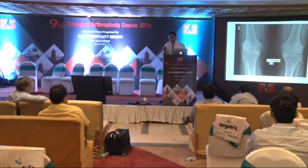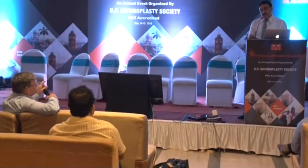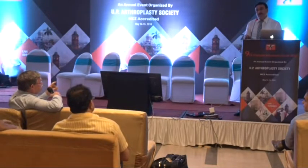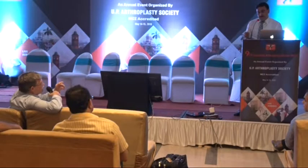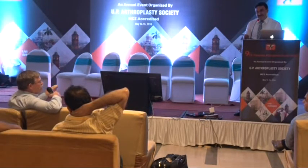How long do you expect the unicompartmental data to last? Revision rates in patients over 70 are close to revision rates in total knee replacements — especially in an active 70-year-old. The problem with uni is in young patients. In 50-year-olds, revision rates in the registry are about 25% in 10 years. But activity in a 70-year-old is a completely different game to activity in a 50-year-old. Even the most active 70-year-old is still not as active as a 50-year-old.